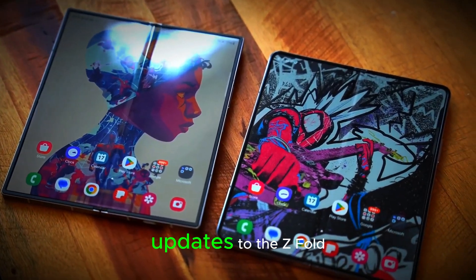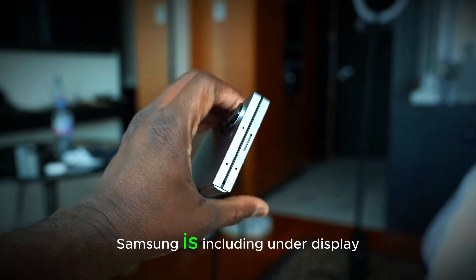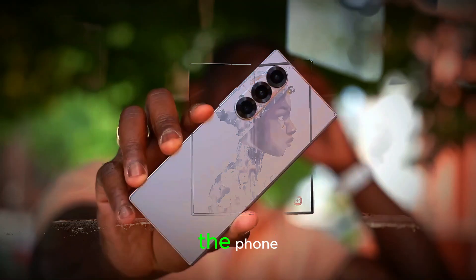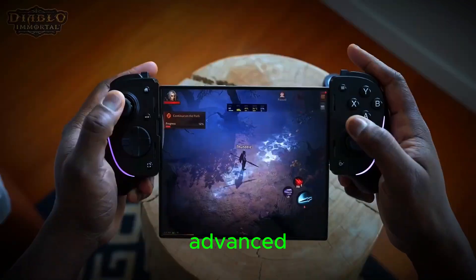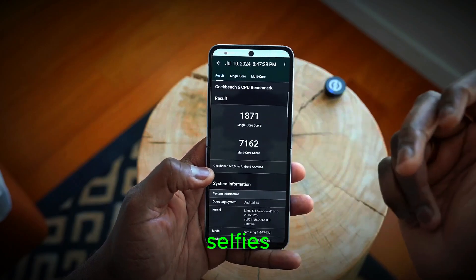One of the most exciting updates to the Z Fold 7 is its camera system. For the first time, Samsung is including under-display cameras on both the cover display and the internal foldable screen. This allows users to unlock the phone, make video calls, and take selfies without any visible camera cutouts disrupting the display. The under-display technology has advanced, allowing for high-quality face-unlocking, clear video calls, and sharp selfies.